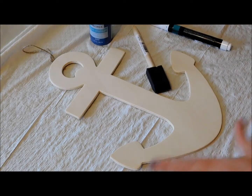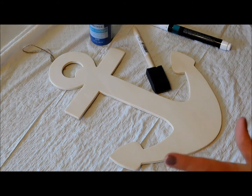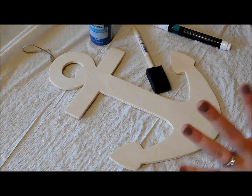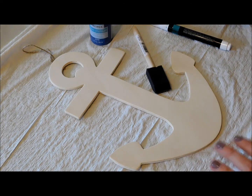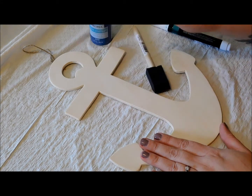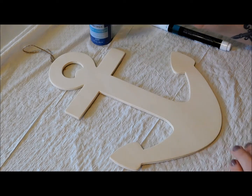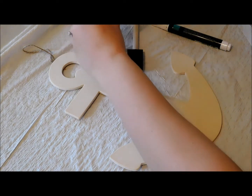I was going to use newspaper underneath this but I thought it would give away too much of my personal info, so I went ahead and just used a garbage bag. Our first step was just to remove any of the barcodes or stickers, and now we're just going to go ahead and paint the front.